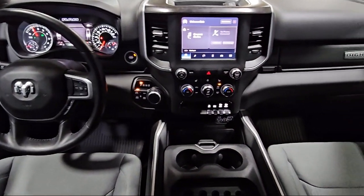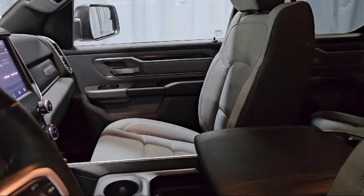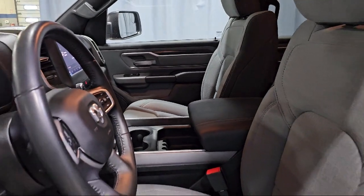Additional features include a universal garage door opener, power two-way driver lumbar support, remote start system, and it has less than 10,000 miles on the odometer.